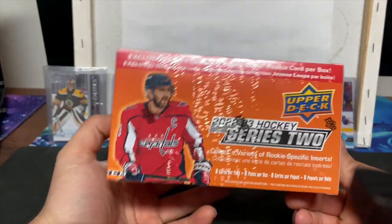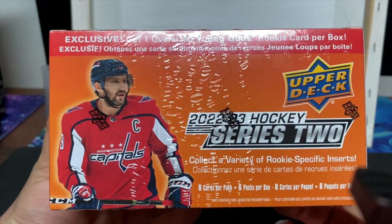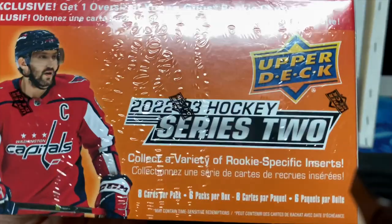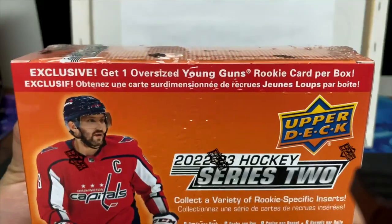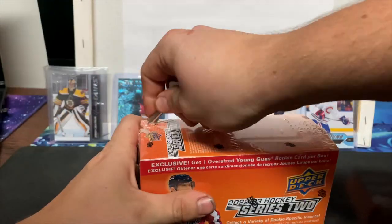Hello guys, welcome to a brand new video. We got 2022-23 hockey Series 2 looking for our boy Slafkovsky. There are six packs per box, and we got an exclusive oversized Young Guns rookie per box. Let's get cracking!